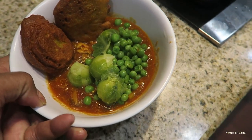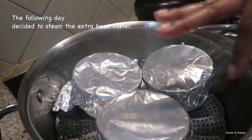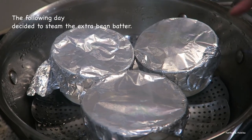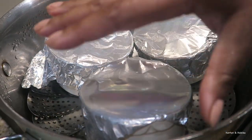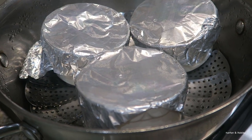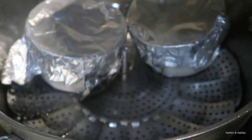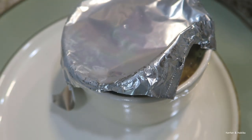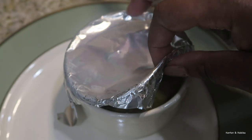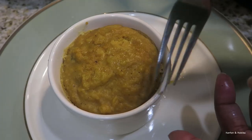Yesterday I showed you the fried version of the bean batter I was making, and this is the steamed version. I put it in ramekins, covered them with foil, and I have this little gadget that sits on top of the pot so you can add water and steam what you need. Let's see how it looks — not bad! This is the healthier version. Let's taste it.